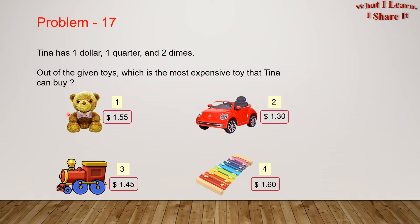So here are all the toy options. There's a teddy bear, number two a car, number three a train, and number four a xylophone.